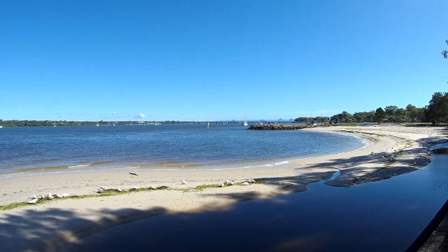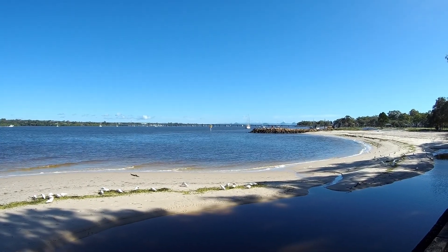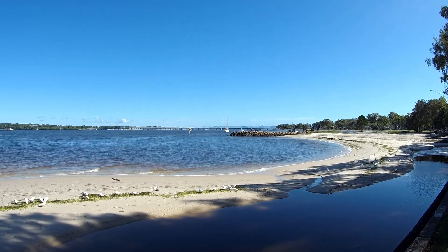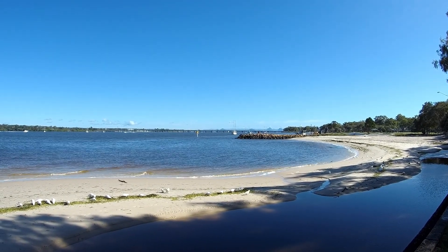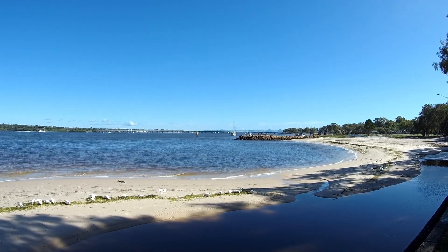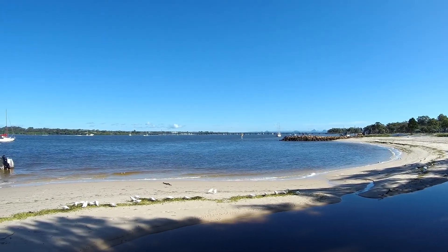I don't know how long it's been since I've been up here to Bribie Island — 10, 12, 15 years — but it's been too long. Way, way too long. It's just absolutely beautiful up here.